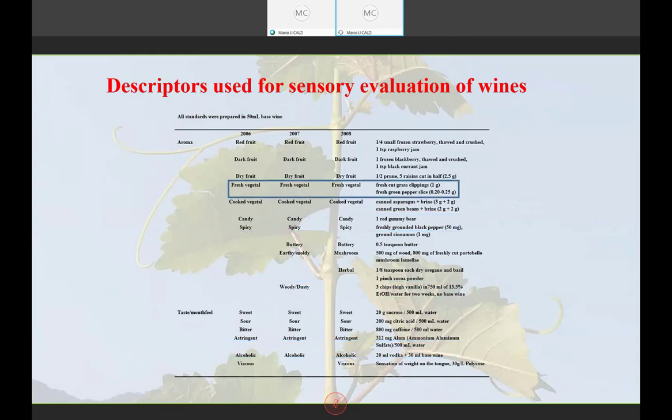The vegginess descriptor includes not only green pepper but also grass and overall vegetal aroma. The standard we used during sensory analysis was developed by going out to get some grass clippings and soaking a slice of green pepper in wine. This standard reproduced what the panelists were smelling during the sensory evaluation sessions.